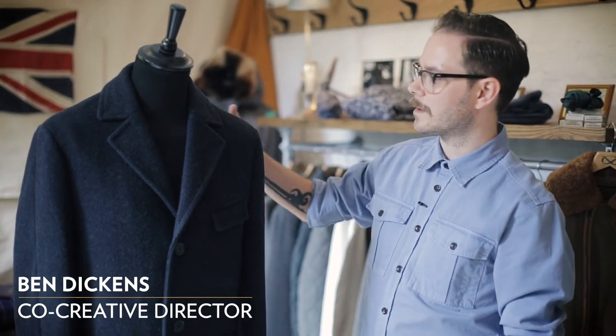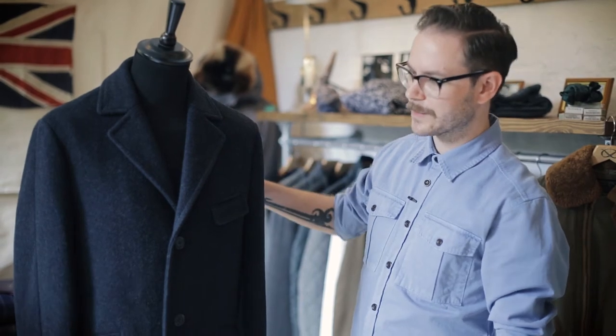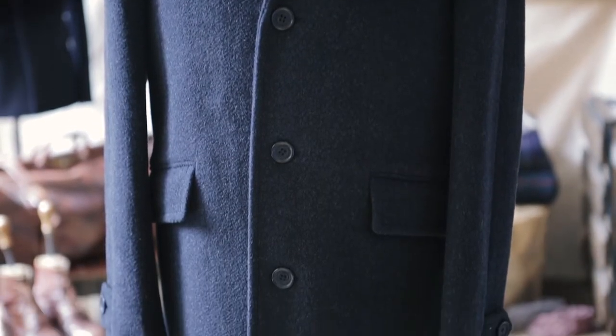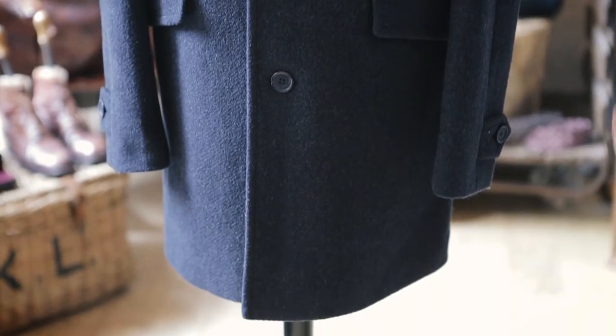So this is our car coat. When Rob and I were working through the collection, we had this kind of 60s Bond villain-esque guy in mind. We had this lovely vintage piece that we were working with.